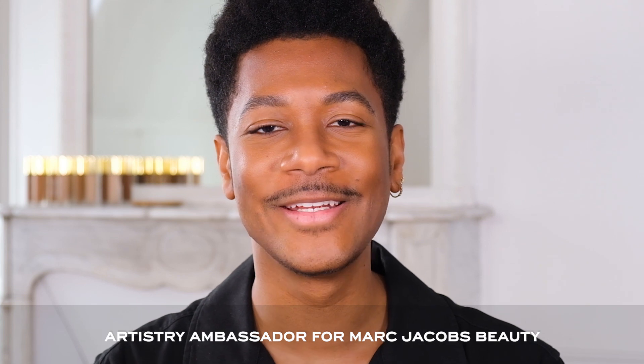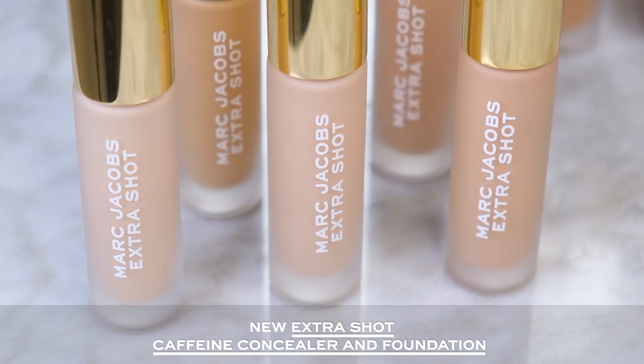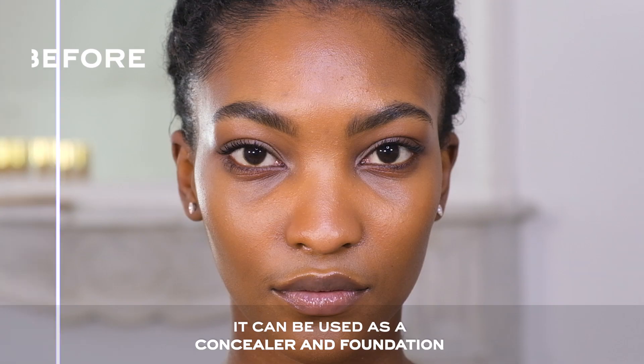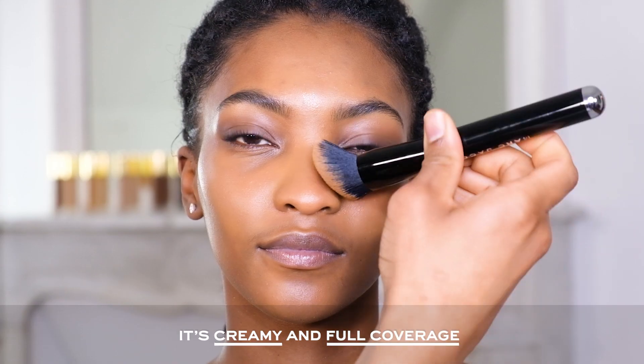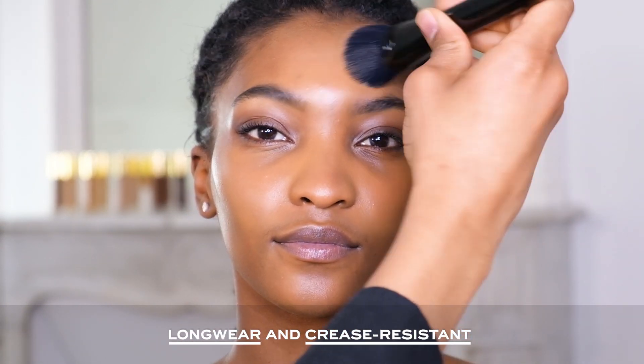I'm Harold James, artistry ambassador for Marc Jacobs Beauty, and I'm here to tell you about the new X-ray Shots caffeine concealer and foundation. It can be used as a concealer and foundation. It's creamy and full coverage, long wear and crease resistant.